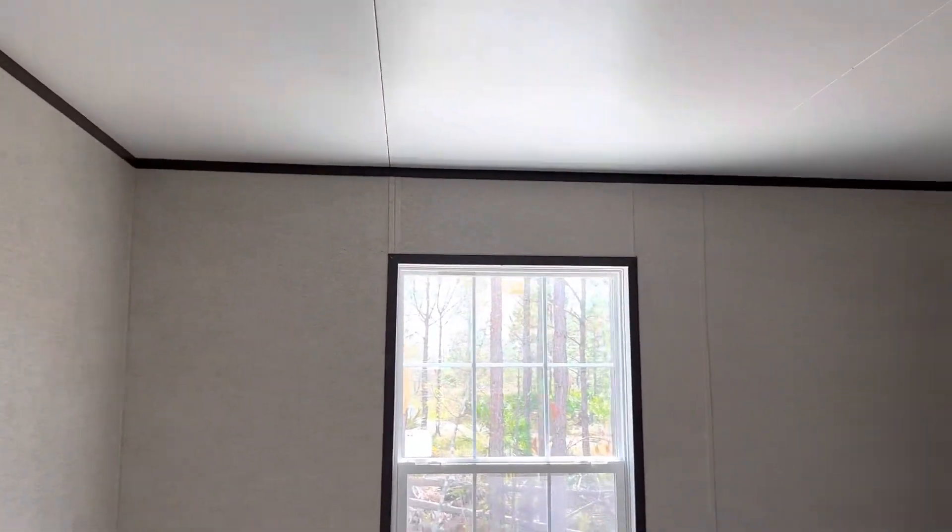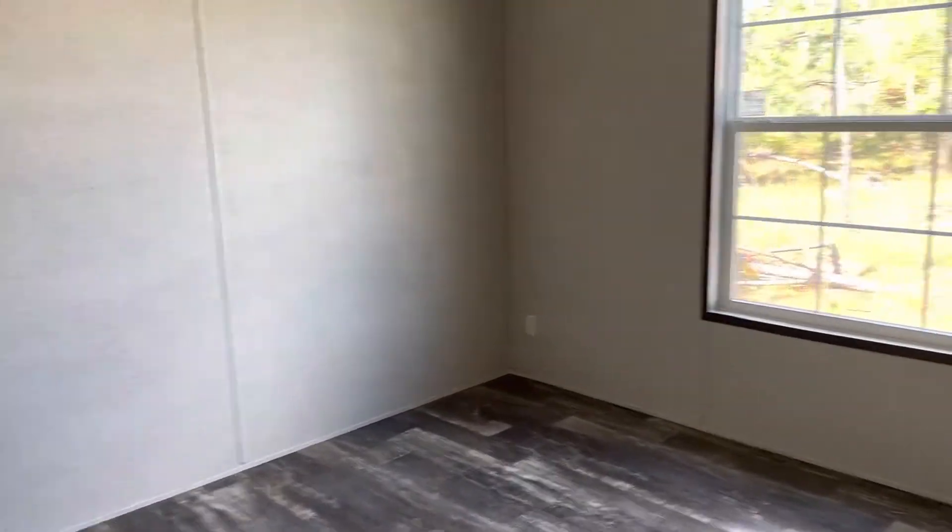Bedroom number two or three — losing count. We've got one, two, three, and then we're going on to four. This one's a little bit bigger than the other ones, similar to the master bedroom. Nice little outside view as well, and here's another closet.